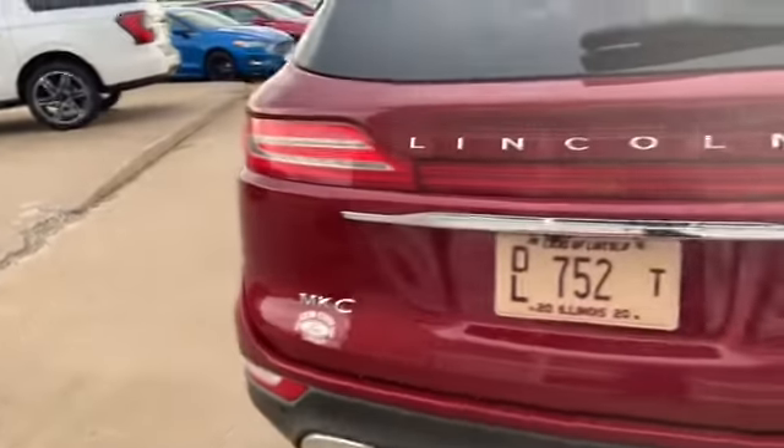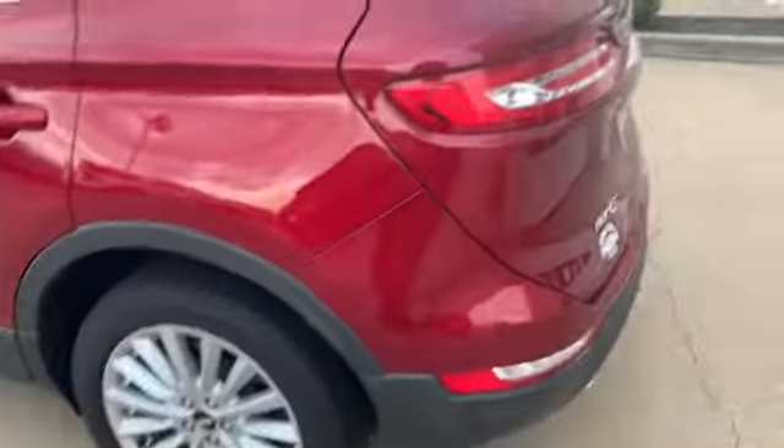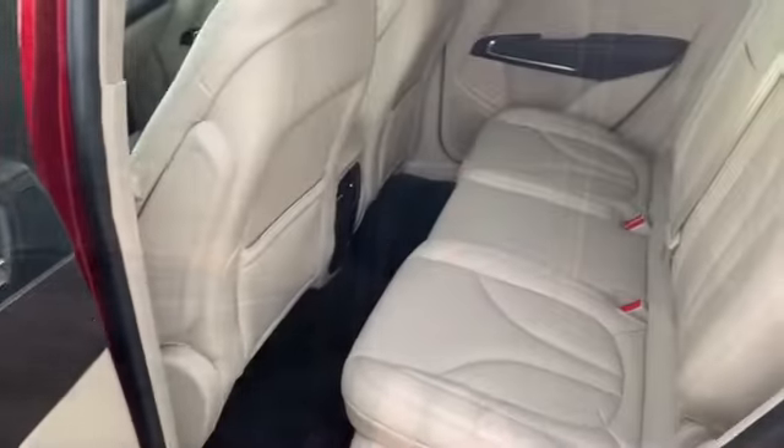Nice backup camera with backup sensors, dual exhaust coming out the back. No exterior flaws. You have a blind spot mirror right here, and then you have your keyless entry code right here.